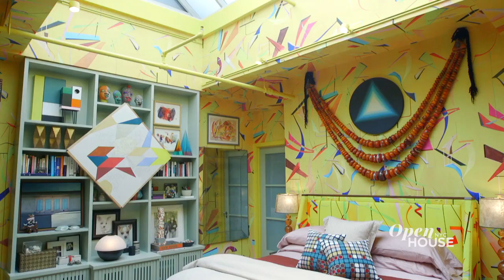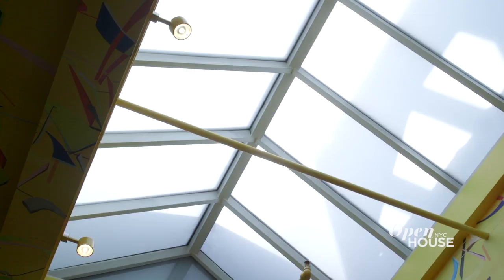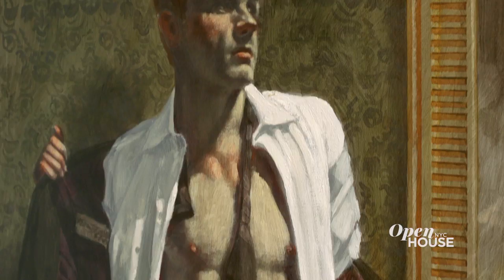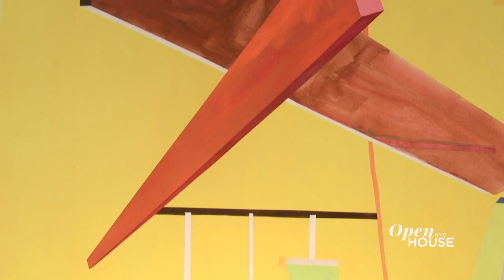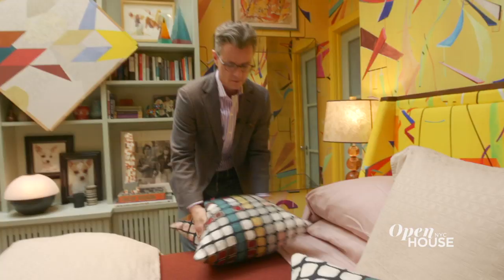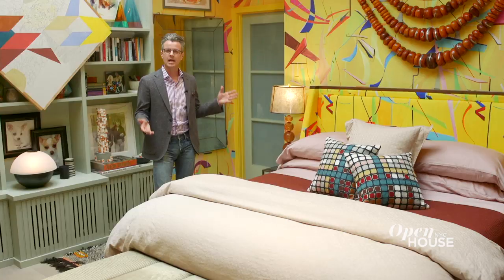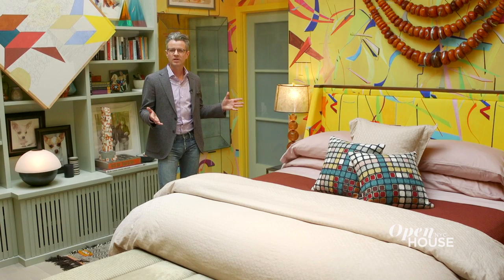Welcome to my master bedroom. No one can believe I actually sleep in this bedroom under this skylight, but in fact I do — and I do it beautifully. And no one can believe I actually have two life-size portraits of myself, but I do. Can we talk about this wallpaper? The genius behind it is that all of these patterns start from an actual painting, and this is one that I fell in love with from minute one. The bed is actually a piece I designed for a client on the Upper East Side, and I liked it so much in their space I made one for myself.